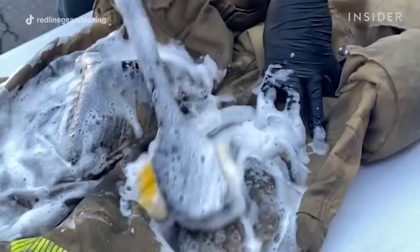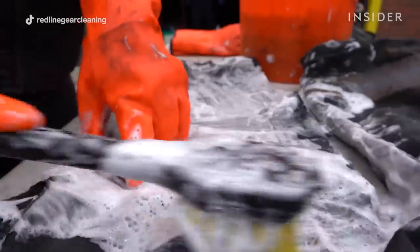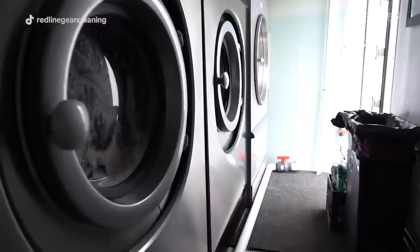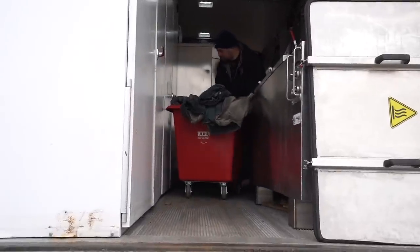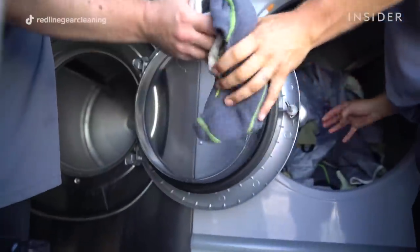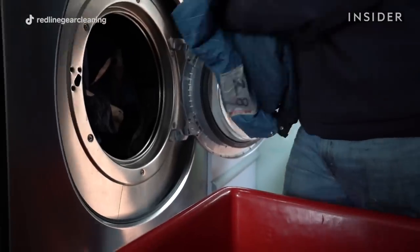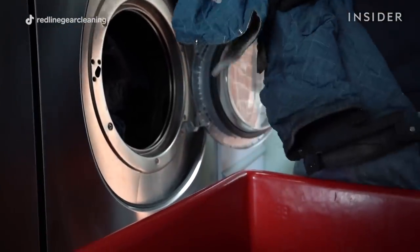A firefighter's gear needs to be cleaned after every exposure — as you can see, it gets pretty nasty. After the inspection, the inner liners are then separated out. They're turned inside out so we're washing the part that is against your skin first. Those would then go into our commercial extractor and be washed through our five-cycle program.